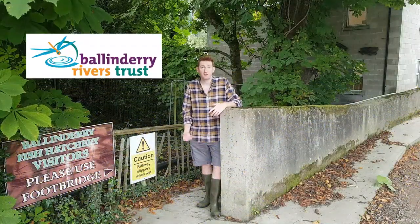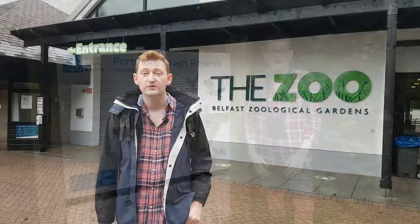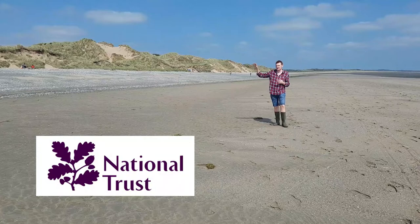So we're here at Ballendaire Rivers Trust, the headquarters of the Morne Heritage Trust, the Agri-Food and Biosciences Institute, Belfast Zoo, RSPB Portmore Lock, Glenavanacloy Nature Reserve, Ligon Valley Regional Park, and Murloc National Nature Reserve. With 79% of my teaching field-based,